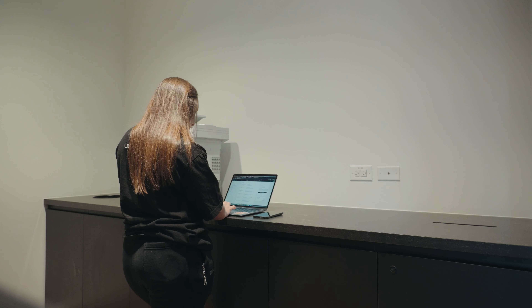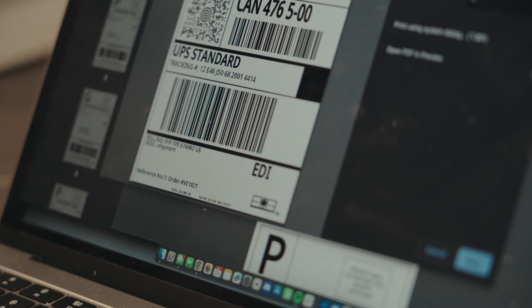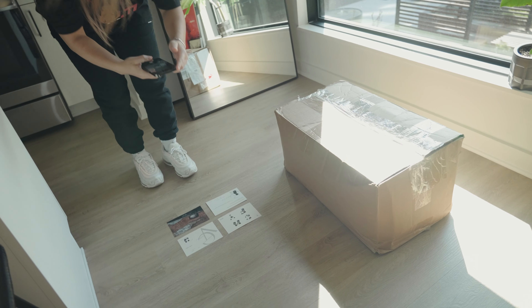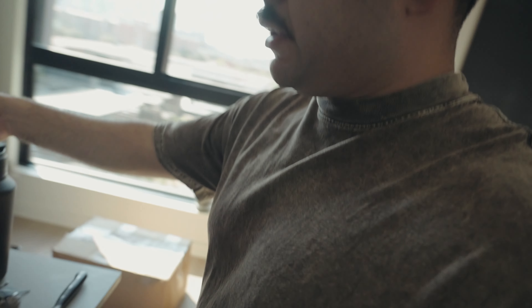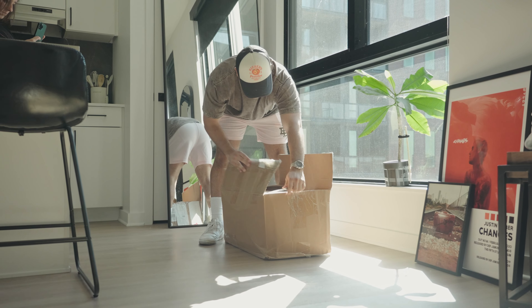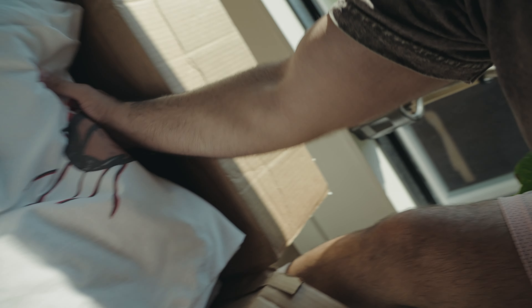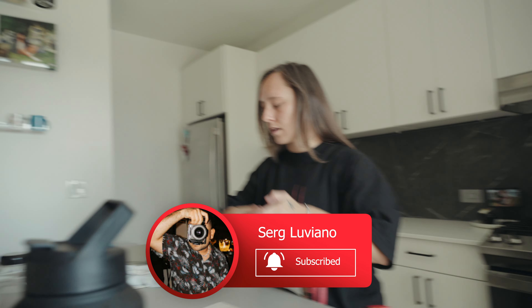We're about to open the box — look at all the t's. We already got labels ready, let's go ahead and do that. Make sure we have all of them in here — there we go, let's get to it. Put your back into it.